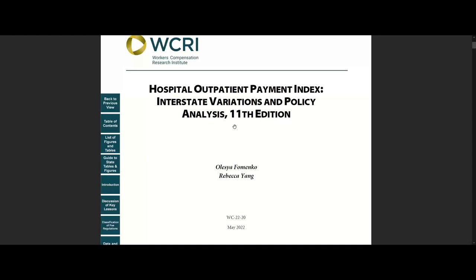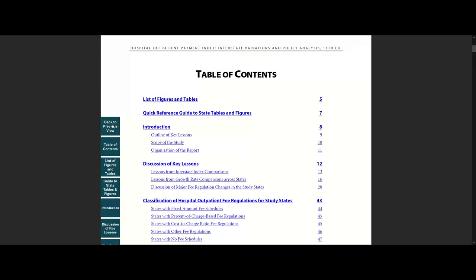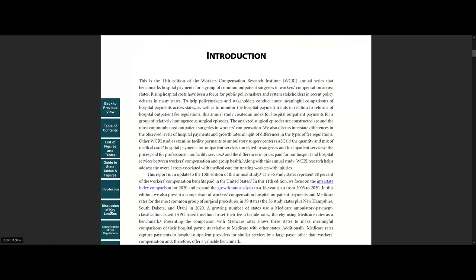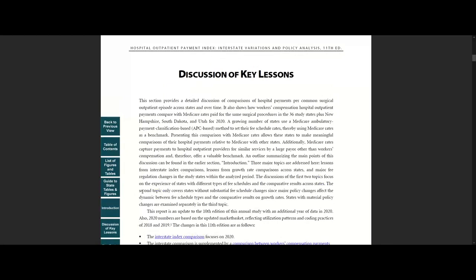Let me show you how you can use this study. Open the study and go to the table of contents on page 4, or click the corresponding button on the left. In the introduction section, we provide an outline of key lessons. The next section, discussion of key lessons, offers more extensive information about the comparisons of hospital outpatient payments across states and a comparison of payments between workers' compensation payers and Medicare. It also discusses hospital outpatient payment trends and major fee regulation changes in the study states from 2005 to 2020.